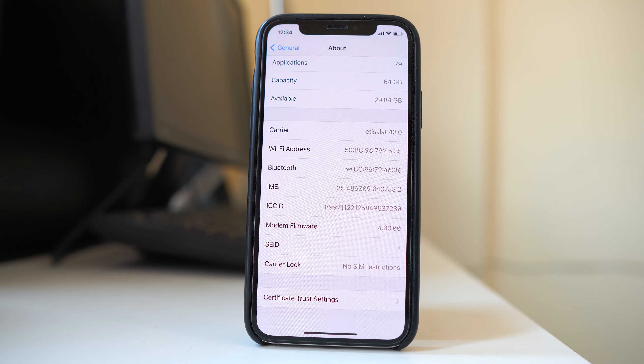You will see an option called Carrier Lock, and it will show 'No SIM Restrictions.' This tells you that your iPhone is factory unlocked.